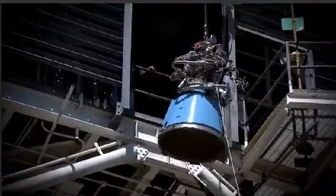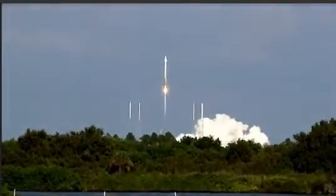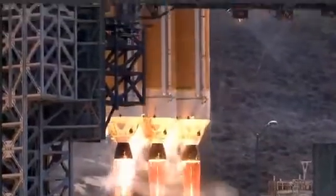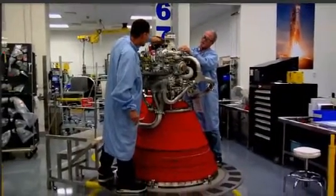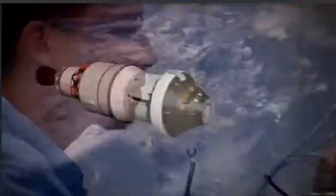This new engine combines the best attributes of the RL-10A-4-2 engine model, developed for use with the Centaur upper stage of the Atlas V, and the RL-10B-2, which is currently used on the second stage of the Delta IV. The RL-10C-1 is really a combination of the best attributes of both those models, including the RL-10B-2, which flew and powered EFT-1, the first Orion test flight. We've combined all the best attributes into one new core engine model that can fly on either Atlas or Delta.